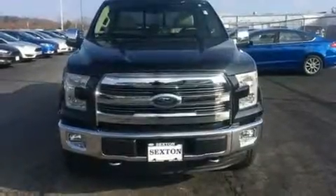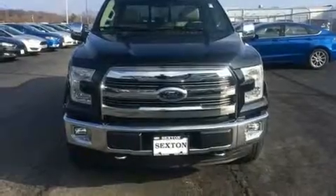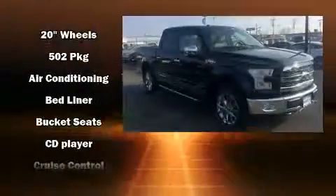Treat yourself to a test drive in the 2016 Ford F-150. With less than 10,000 miles on the odometer, this vehicle glistens in the crowded pickup truck segment.